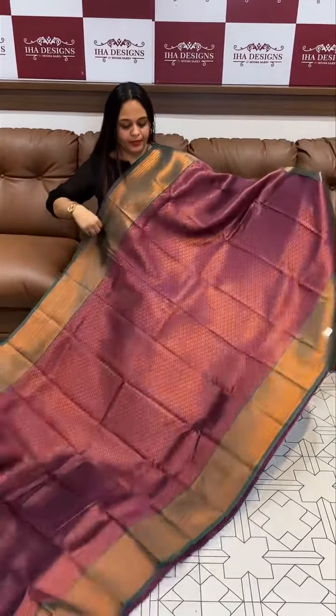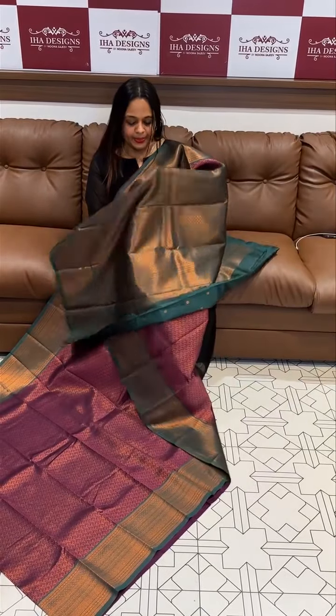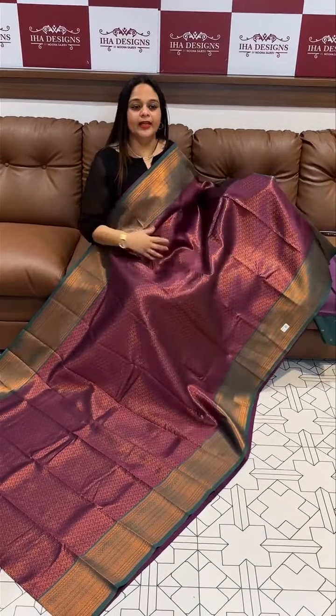Darker purple with bottle green — very special pattern. Express delivery available. Thank you.